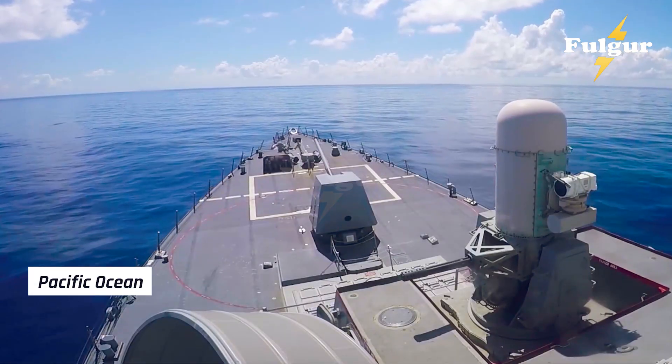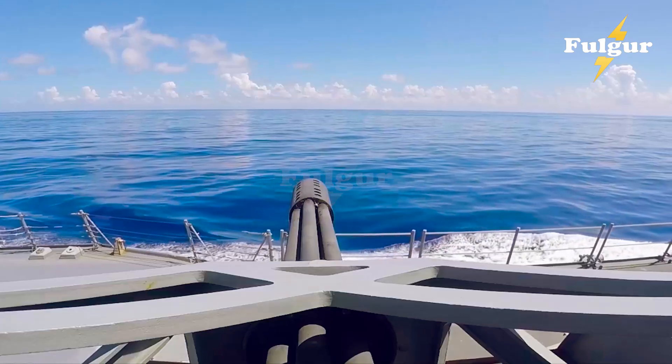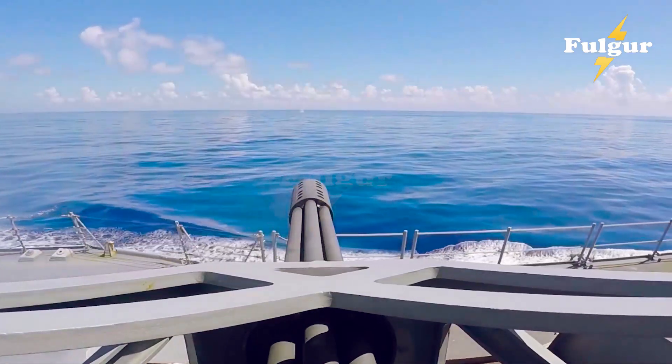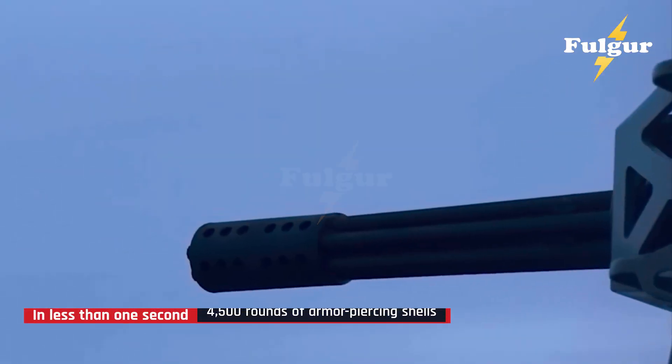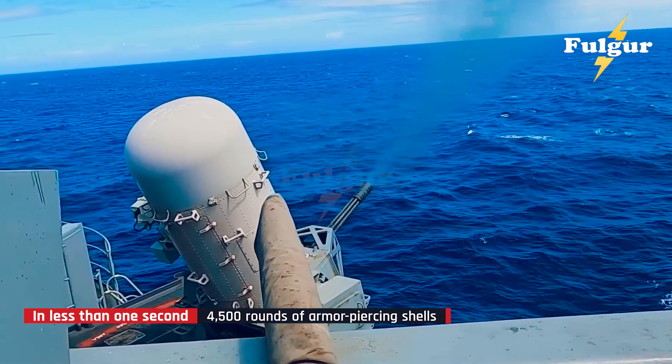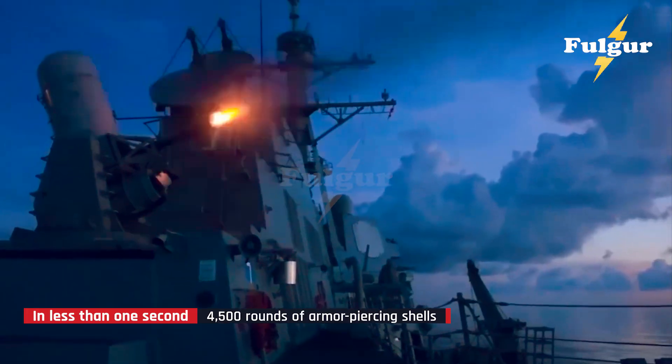In the heart of the Pacific Ocean, a U.S. Navy destroyer suddenly opens fire. Its guns don't fire missiles — they unleash a storm. In less than one second, 4,500 rounds of armor-piercing shells streak into the sky, lighting up the horizon like a thunderstorm.